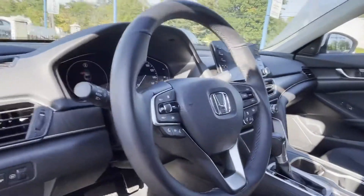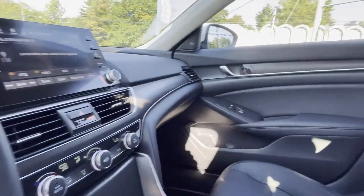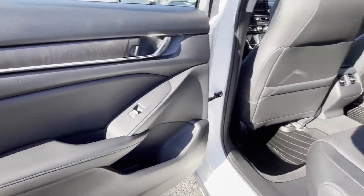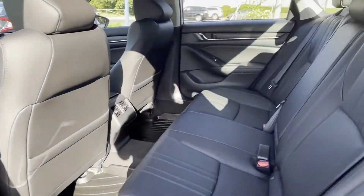heated side view mirrors, moonroof, wood grain trim, memory seat, power driver seat, power passenger seat, pass-through rear seat, Bluetooth, brake assist.